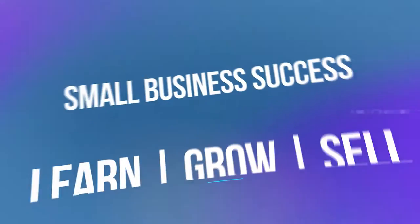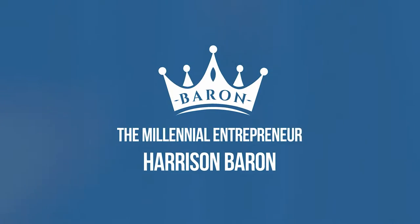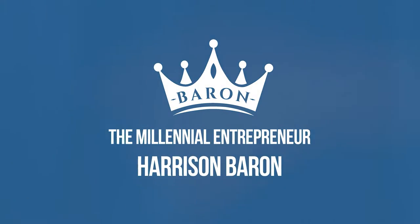How to start a website and get it found on Google. Hey, it is Harrison Barron, the Molyneux Entrepreneur. We are going to be covering everything you need to know to start a website and get it found on Google. SEO stands for search engine optimization — most of you are probably aware of that — but ultimately it's like making your website look like a fat juicy steak to Google.